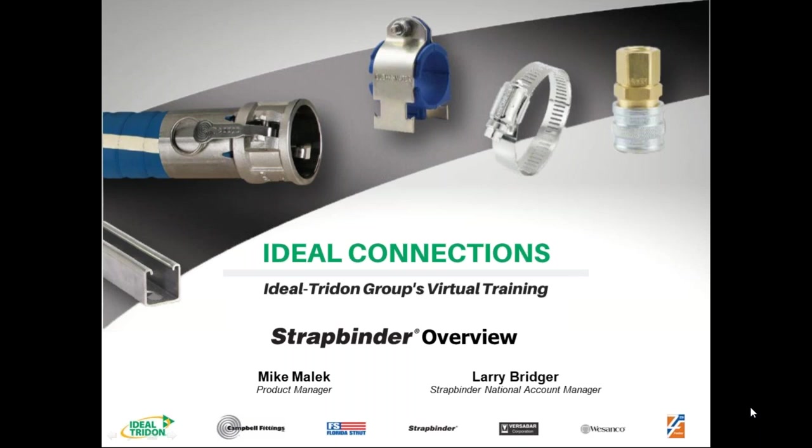Thanks, Courtney. This is Larry Bridger. I'm the National Account Manager for StratBinder, and I want to thank you for attending today. My co-presenter is Mike Malick. He's the Product Manager for StratBinder. Mike, you want to say hello? Yes. Good morning, everybody. Thank you for joining in our little session here.